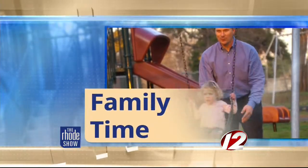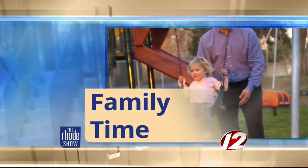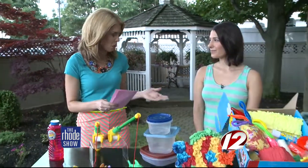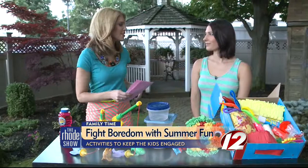This morning in family time, we're halfway through the summer and you've already heard your kids say, "I'm bored." So what's a parent to do? Well today we're gonna get creative and turn some simple activities into something special. And today we have with us a WPRI reporter and mom blogger, Courtney Calagiri.